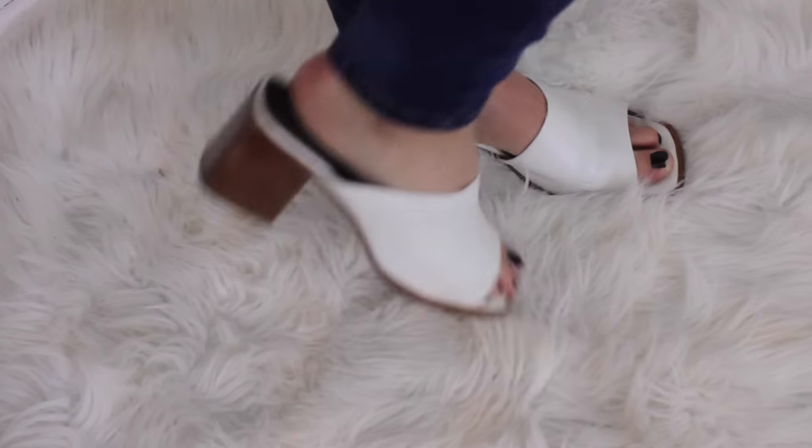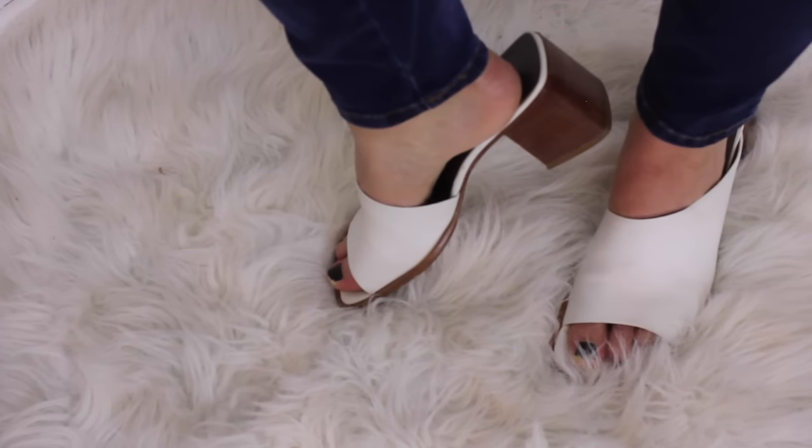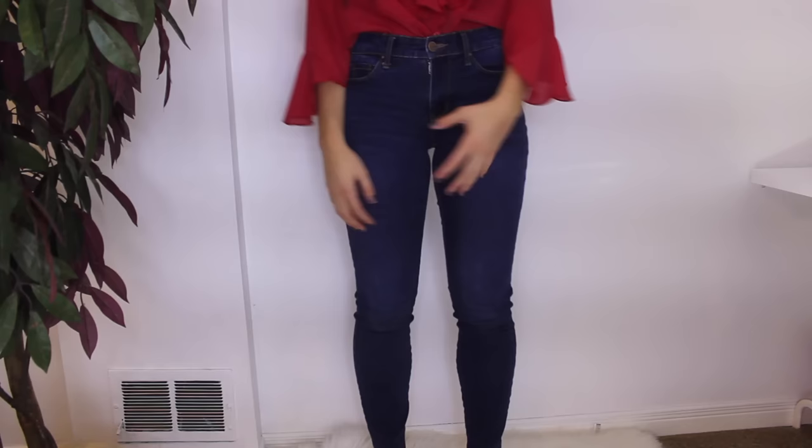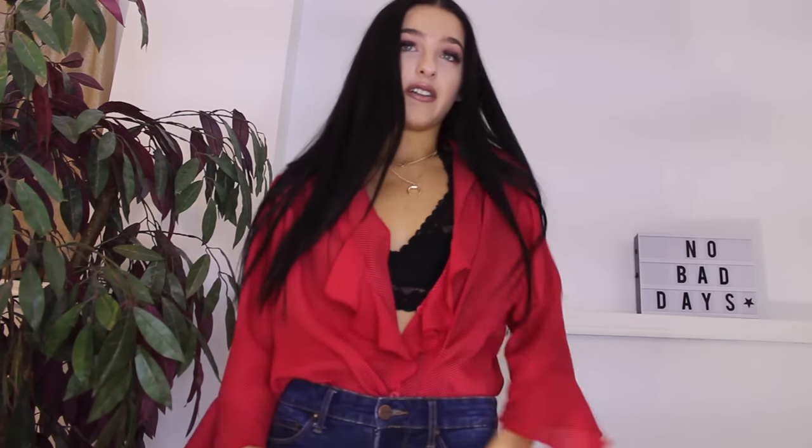I'm obsessed with mules right now. I feel like any outfit I want to wear mules with them. I can't wait till there's no more snow on the ground because it just snowed again today so I can't really wear them, but definitely come spring I'll be wearing mules a ton. So yeah, that's outfit number one — kind of simple — and let's get into outfit number two.